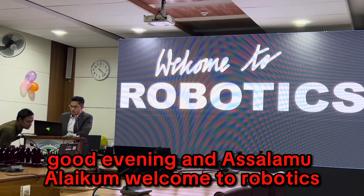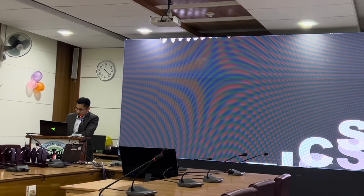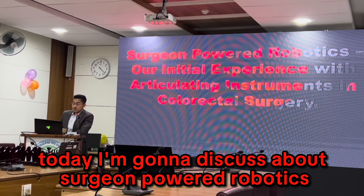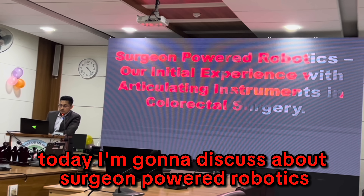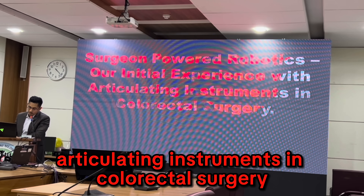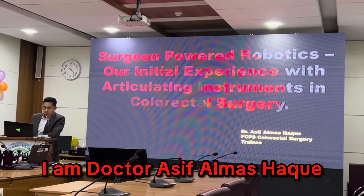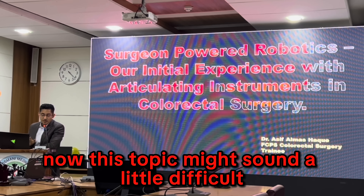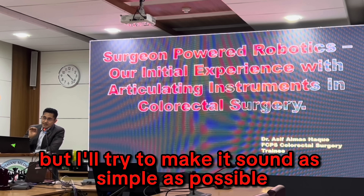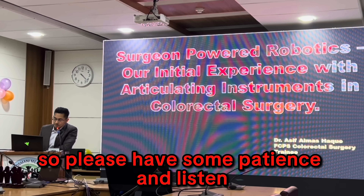Good evening and assalamu alaikum, welcome to robotics. Today I am going to discuss about surgeon-powered robotics — our initial experience with articulating instruments in colorectal surgery. I am Dr. Asif Almas Halk. Now this topic might sound a little difficult but I'll try to make it sound as simple as possible, so please have some patience and listen.